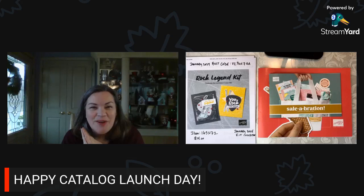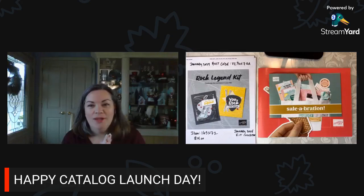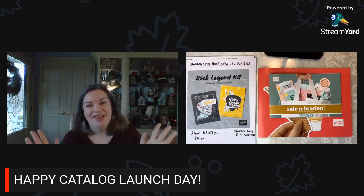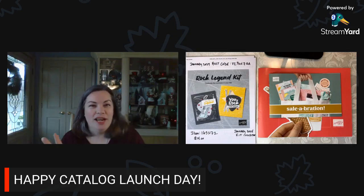Hello, everyone. Welcome. My name is Melinda Hart. You are watching Stamping with Hart. Happy Catalog Launch Day. I am an independent demonstrator with Stampin' Up. Stampin' Up just released their brand new mini catalog today. It's going to run from January to April 2024.